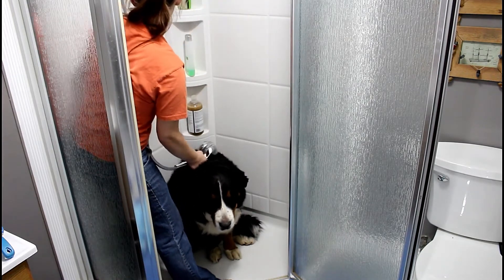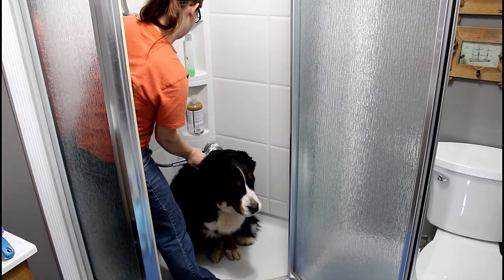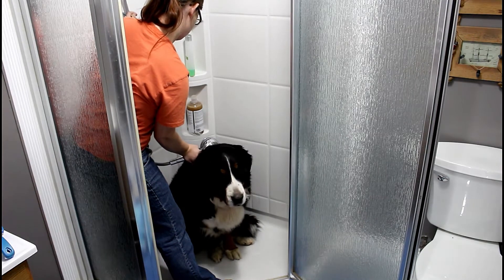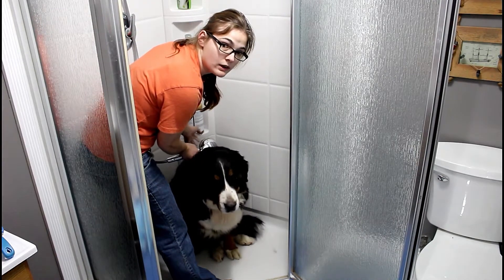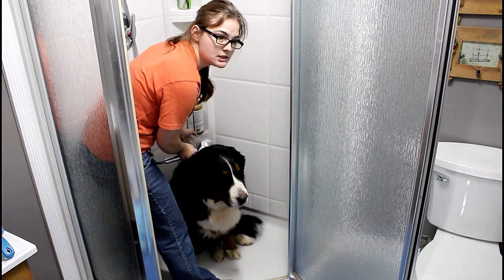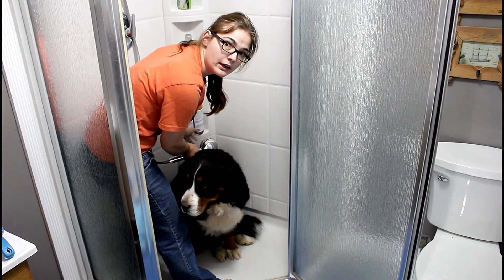The water is nice and cold because Carrie always runs hot, but it also helps her skin not dry out as quickly, since she gets baths more often than most dogs.